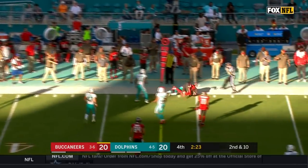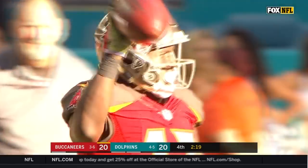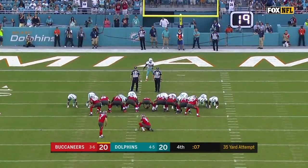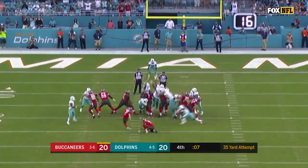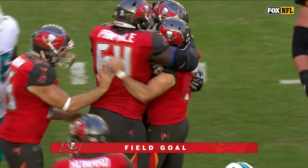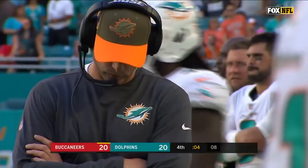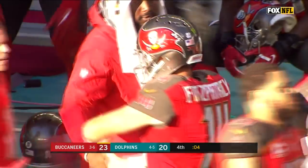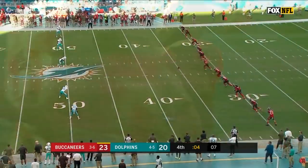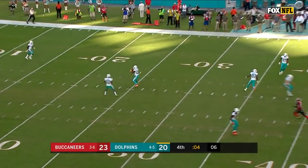Fitzpatrick fires it, and it is caught by Chris Godwin, who had a big game last week against the Jets. Seven seconds remaining in the game — Patrick Murray's kick, and it is good! The Buccaneers have taken the lead. They were up 20-7 at the half, only to see the Dolphins fight back to tie it up.